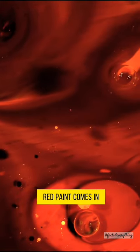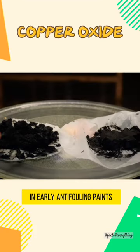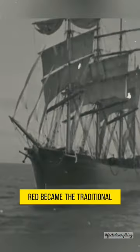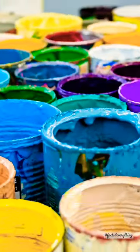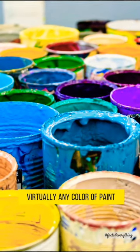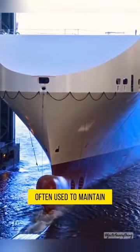This is where the red paint comes in. The copper oxide used in early anti-fouling paints gave the paint a red tint, which is why red became the traditional color for ship hulls. Nowadays, biocides can be mixed with virtually any color of paint, but the red color is still often used to maintain nautical tradition.